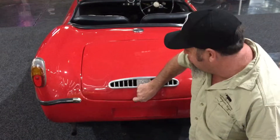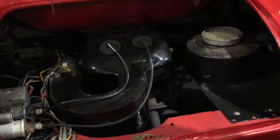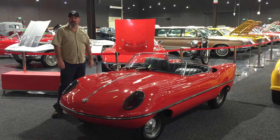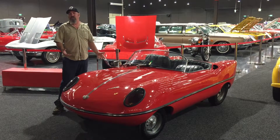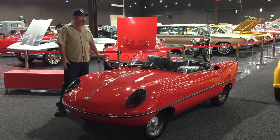I know everyone's dying to see what powers this rocket down the road, so come down here. 400cc's of brute horsepower. I've driven one before — they're a lot of fun to drive. The whole idea was to build a car which was super cheap; they came in at half the price of a Holden at the same era, around about $675.